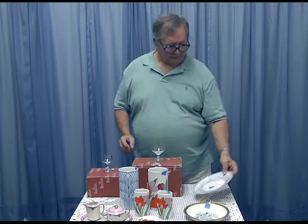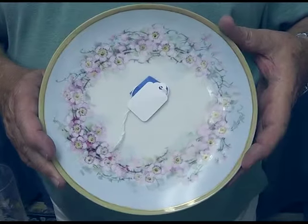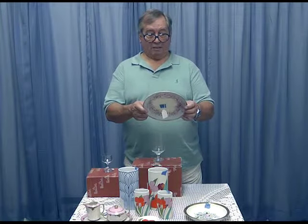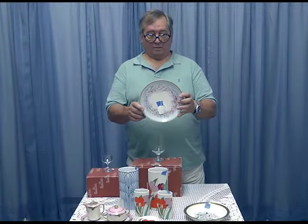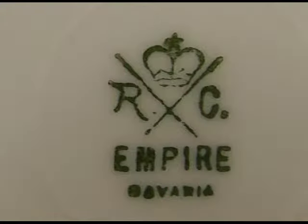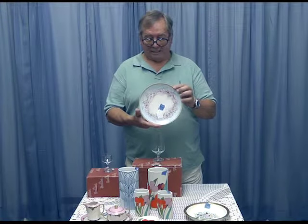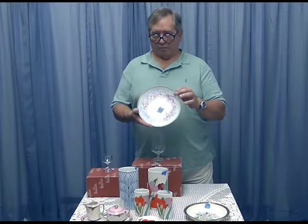They make porcelain — fine, fine porcelain — under a couple of different companies. This is TRC, which I think was Rosenthal. The mark is Rosenthal, Rosenthal Empire pattern — very, very nicely detailed stuff. This is kind of traditional Rosenthal.